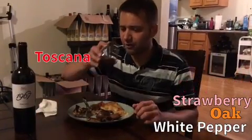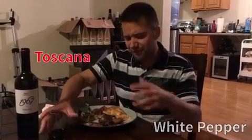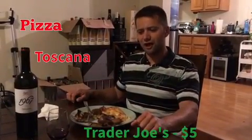It's super good. It pairs really well with pizza and probably the rest of Mediterranean food too. Only $5 at Trader Joe's, so check it out.